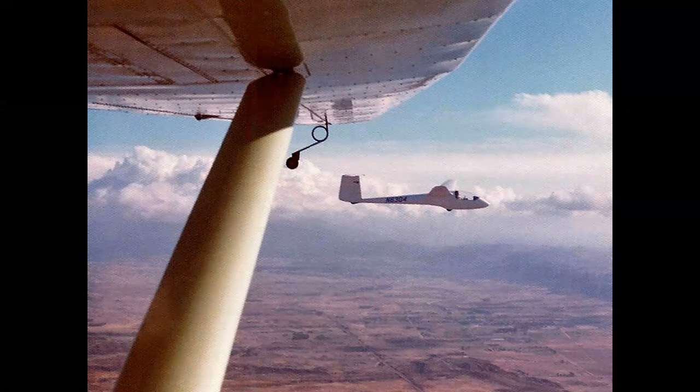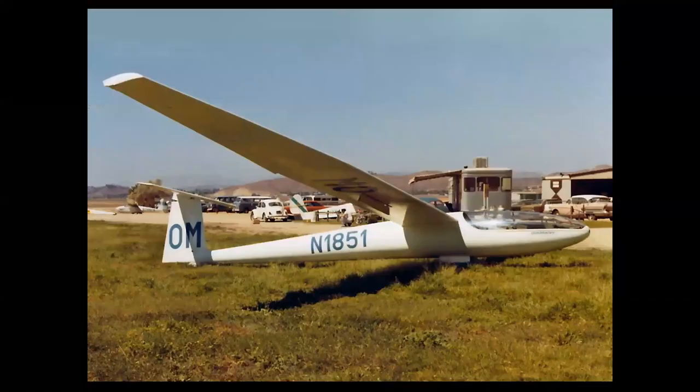He flew this airplane from Lake Elsinore, which is near San Diego, all the way out over the ocean to Catalina Island — covering about 45 miles of open ocean. He had computed his gliding distance and made the airport on top of the mountain at Catalina on the first try. He did not take a life raft — he was a very confident and excellent pilot — and then they aero-towed him back to Elsinore from there.